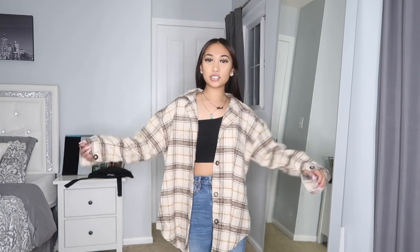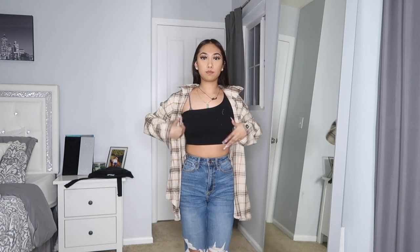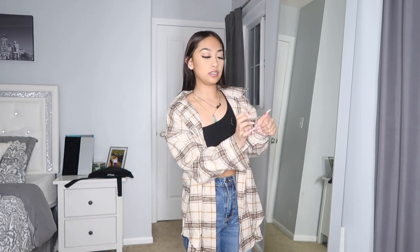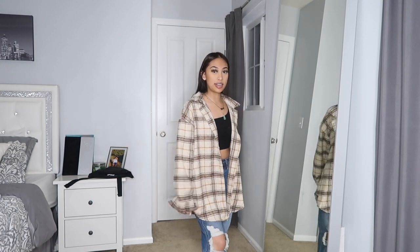Next item is this little tan-brown flannel. I've been trying to get into flannels lately — like having a cropped shirt like this with a pair of mom or boyfriend jeans and some shoes. I actually really like it. It gives me fall and autumn vibes. I love it. It's a little oversized, which I like too — you can wear it with leggings, you don't even have to wear it with jeans.